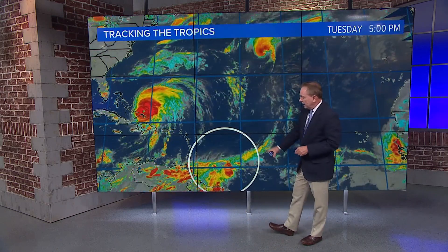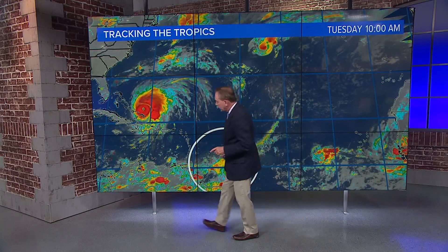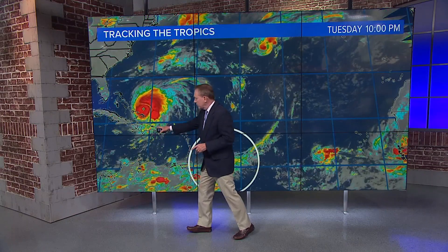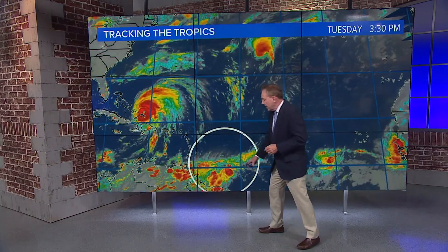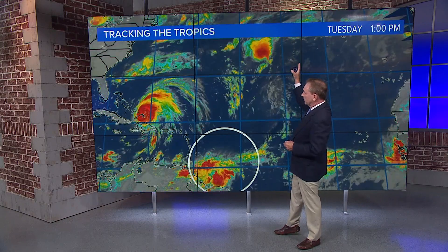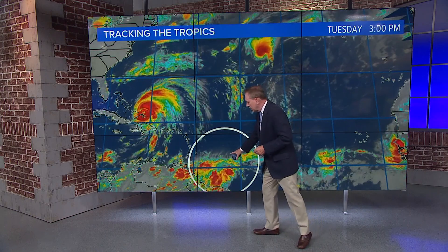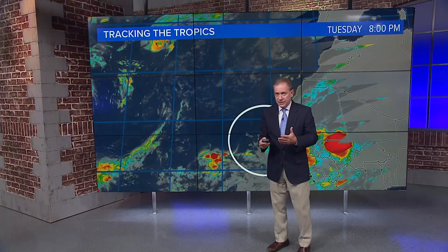We've circled this area just off the South American coast, and this is very concerning because it's going to take a more southerly track, probably south of Puerto Rico, south of the DR and Haiti, and probably curving up around Cuba and then into the Gulf of Mexico. If this were to develop, that would become Tropical Storm Hermine. We already have Hurricane Gaston, and that's pulling away — that's just a fish storm. But this is what we're concerned about because it could affect the Gulf Coast and the East Coast in terms of storms and severe weather.